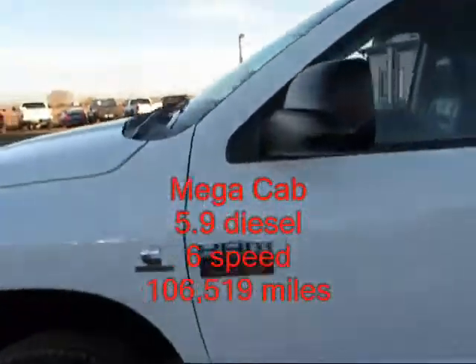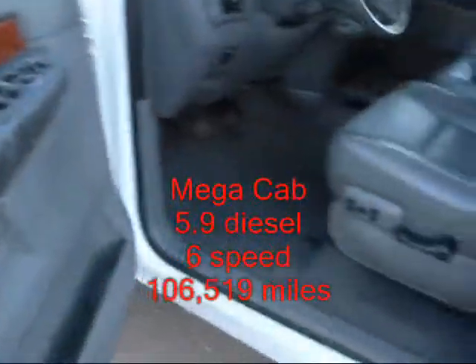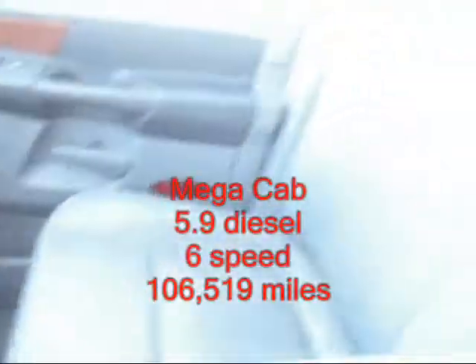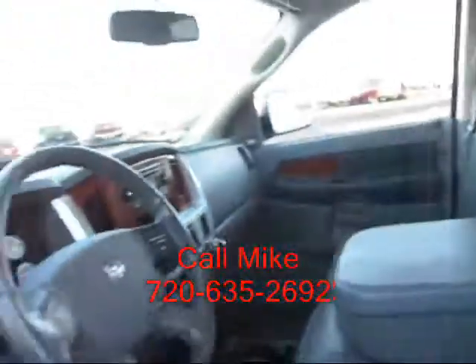The interior is clean and nice. The leather is in good condition. Power windows, locks, mirrors. It's got the Infinity sound system with the 6 CD changer. Power sliding rear window. Dual zone climate control. Overhead display.